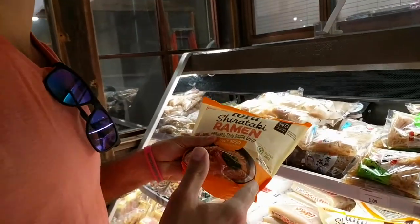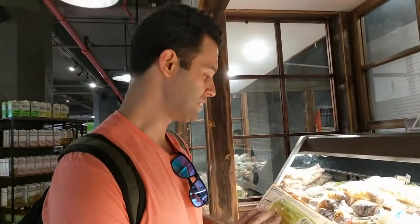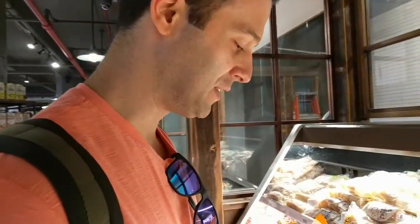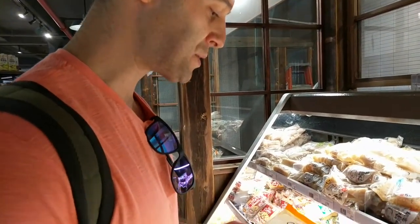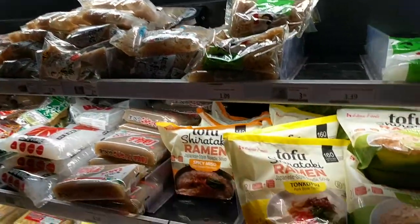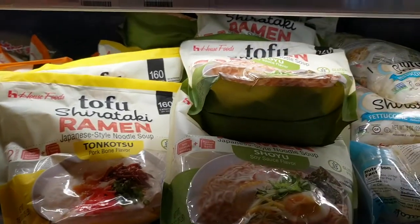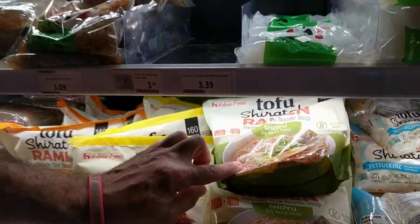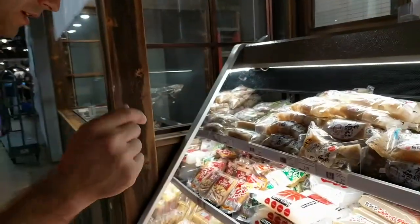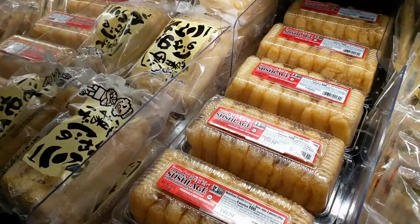Tofu noodles — this is like one of my favorites because it has almost no carbs. Anyway, they're really good. Spicy miso, and also today you have almonds, soy sauce. It's a bit of a spicy miso. Check these out — I absolutely love fried tofu, so we're going to try this.